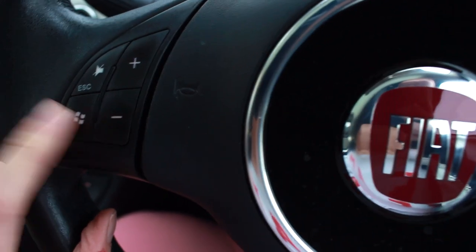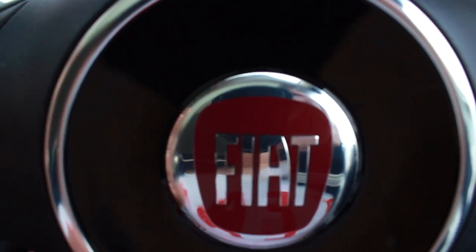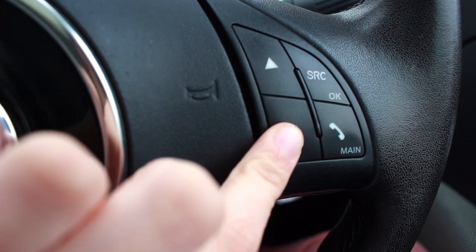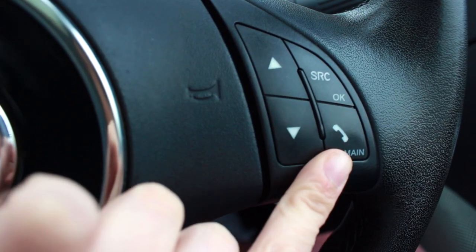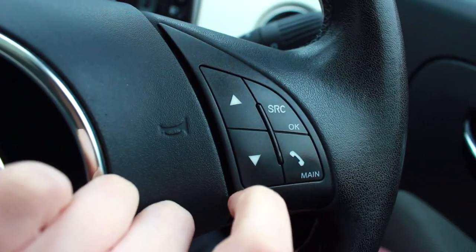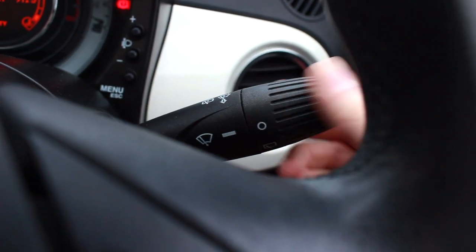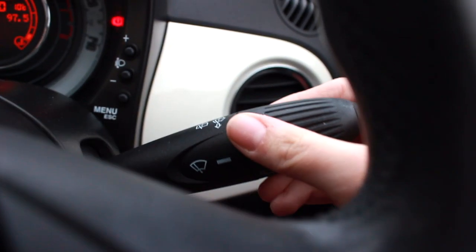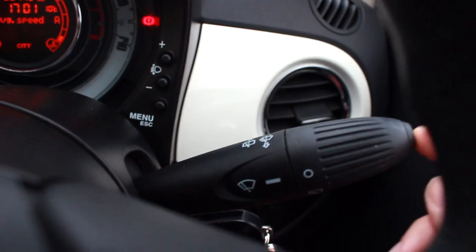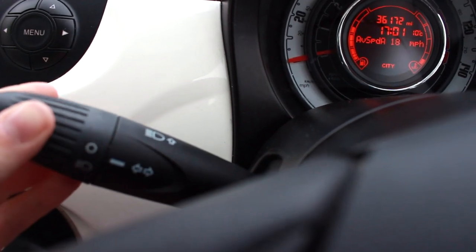On the steering wheel you've got a mute button for the radio or CD, volume up and down, and this button is for Blue and Me — so if you connect your phone, you can talk to it; it's basically like Siri but called Blue and Me. There's obviously the horn. I chose the black steering wheel because I didn't like the cream one. On the other side you've got track-skip or radio station buttons, and a button for when you're on a phone call. On the stalk behind the wheel you've got the windscreen wipers, and then on the other side are the indicators and headlights.